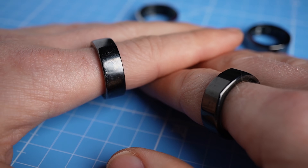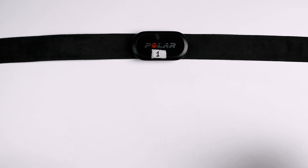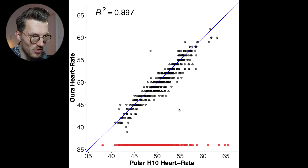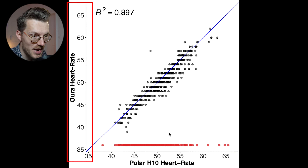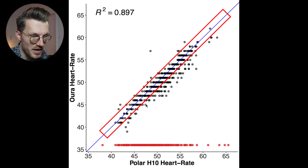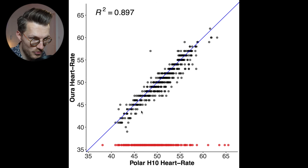I also wore a second OuraRing 3 on my other hand, and as you can see the agreement is again very good. The ECG chest strap reference changed slightly because I calculate an average heart rate in the same way Oura does, and there's a slight difference in time frames between the two OuraRings. Looking at the agreement over a total of eight nights, each dot represents a single heart rate measurement with the ECG chest strap on the horizontal axis and the OuraRing 3 on the vertical axis. As you can see, when the OuraRing 3 could get a measurement, it matches very well with the chest strap.